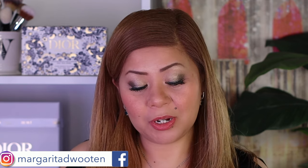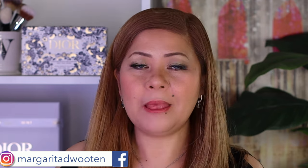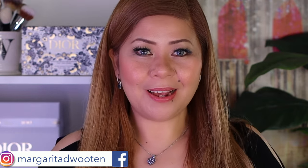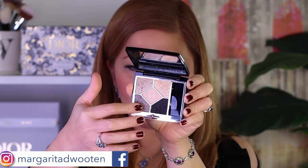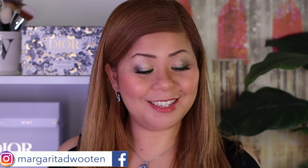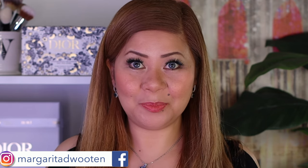My goal is to create a wearable look, but this black shade — if you add it to the outer corner and cross it here — becomes a full-blown smoky eye. That's why I love this palette: you can wear just three of these colors and have a very wearable look, like what I'm doing right now. It's a little smoky but still very nice. I also want that antique gold on my lower lash line — it's so pretty.